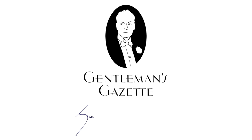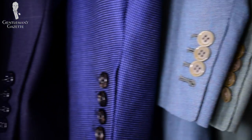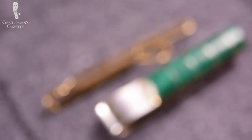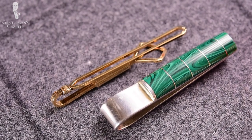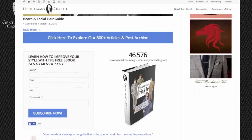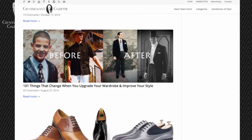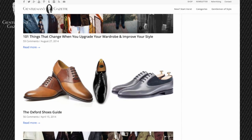Welcome to the Gentleman's Gazette where we help you to master the elements of classic men's style, where we teach you how to invest wisely so you get the most out of your wardrobe, and where we provide you with hands-on guides such as how to fold pocket squares or how to wear a tie bar. This channel is an extension of our website Gentleman's Gazette where we offer over 600 free articles covering everything from men's clothing to style and fine living.